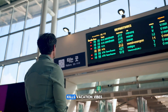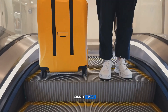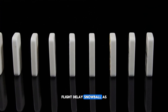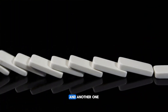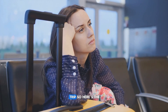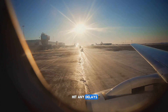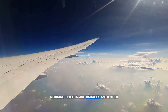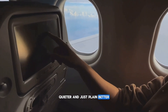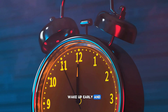Nothing kills vacation vibes faster than being trapped at the airport with a delayed flight. Here's a ridiculously simple trick: book the earliest flight you can. Always. Flight delays snowball as the day goes on — one late plane leads to another, and a late morning flight can trigger a ripple effect that wrecks your whole trip. The earlier you're in the air, the less chance you'll hit delays. Bonus: morning flights are usually smoother for anyone who hates turbulence, because morning air is calmer. You land on time, feel more rested, and start your trip off right.